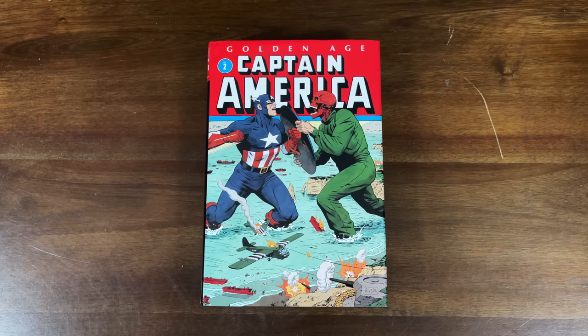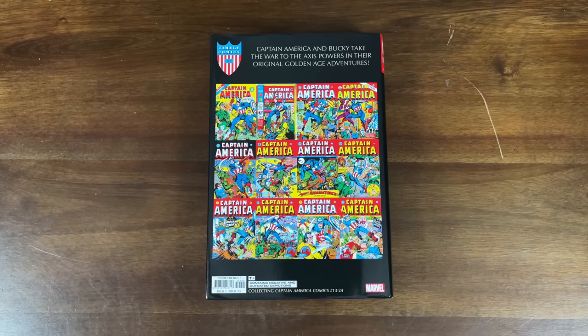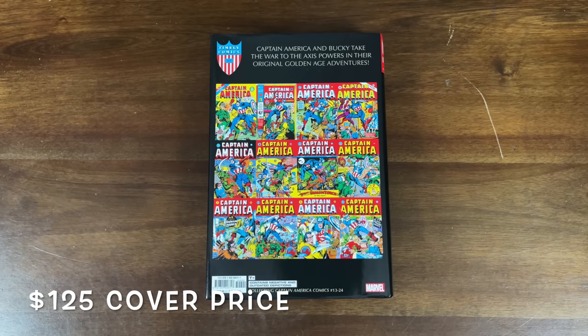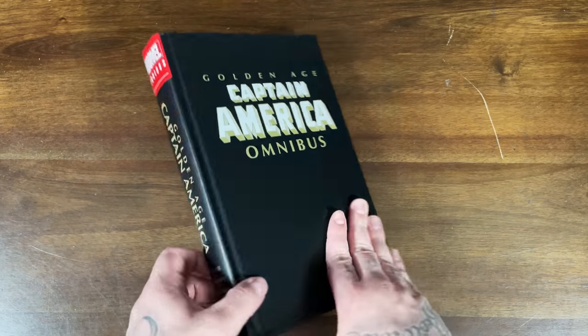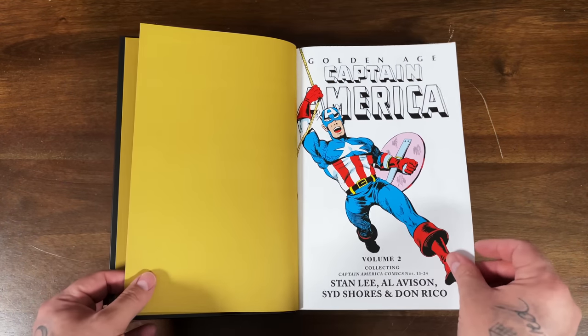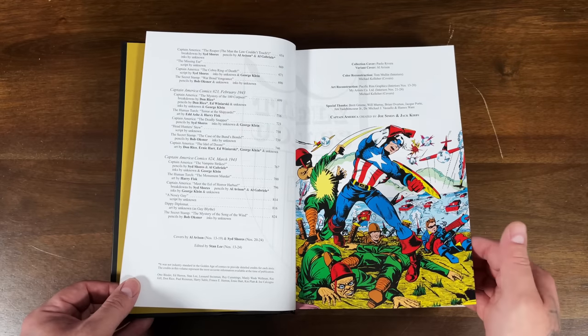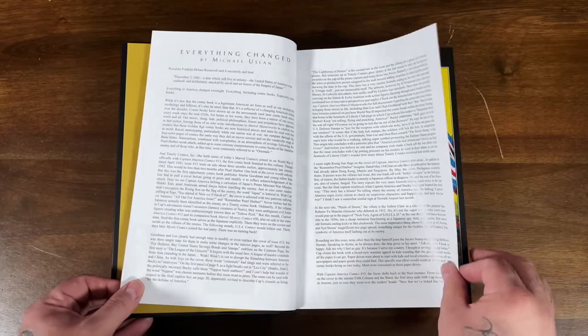Next, we have two Captain America Omnis. We have Captain America: The Golden Age Vol. 2 — love this cover with Cap and Red Skull. Coming out August 4th, this is the regular cover; the DM variant is the cover for issue 16. It collects issues 13 through 24, continuing where Vol. 1 left off, giving you the Golden Age Cap stuff from Timely Comics. Pretty plain on the actual hardcover, same as the other Golden Age Omni. The thing about this book is I don't think it really aged well.